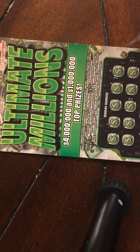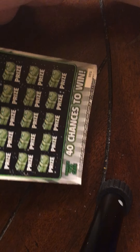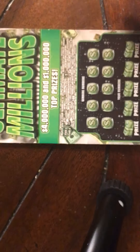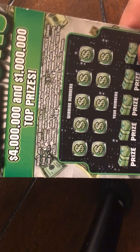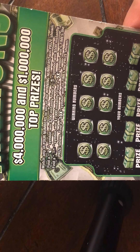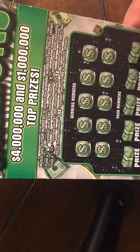Hey YouTube, this is Rapid Scratchers back at you. This is actually my very first YouTube video — hopefully I can get some good subscribers. We're gonna go ahead and get started today. I got me a $50 lottery ticket, ticket number one, odds one in every 3.17. Find that money bag to win $200, find that stack of coins for $500, that mattress or stack of cash for $1,000.